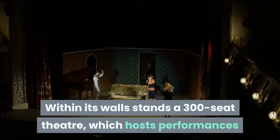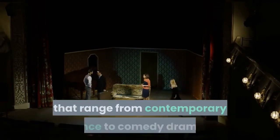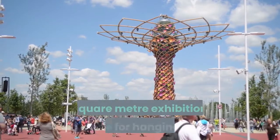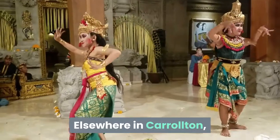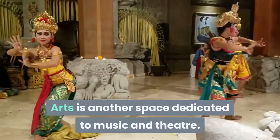Within its walls stands a 300-seat theater which hosts performances ranging from contemporary dance to comedy dramas. The center also boasts a 185 square meter exhibition space for hanging art, in addition to a permanent galleria. Elsewhere in Carrollton, the Maurice K. Townsend Center for the Performing Arts is another space dedicated to music and theater.